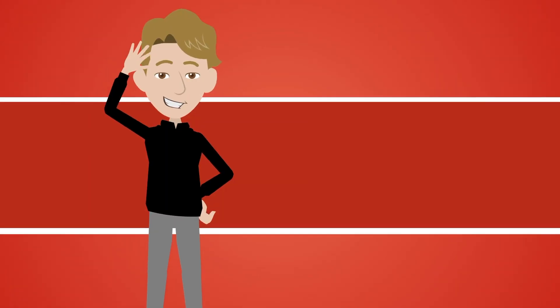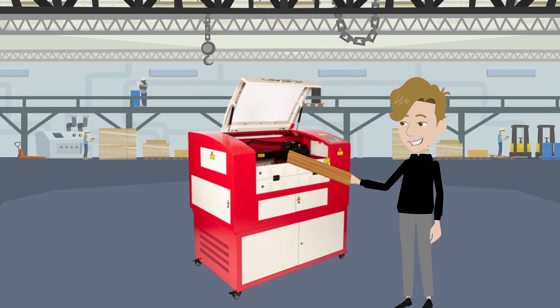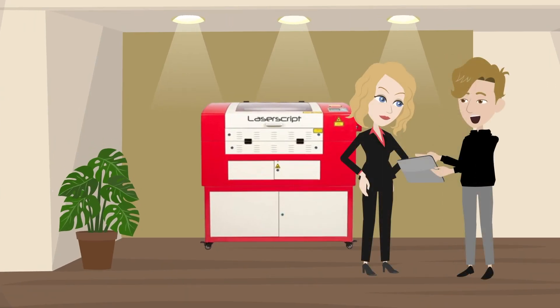This is Chris, one of HPC's engineers. Not only did he build and test Lisa's machine, he also delivered and installed it, then trained Lisa how to use it.